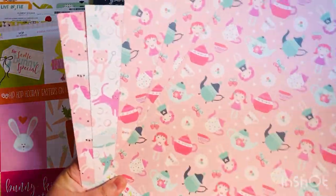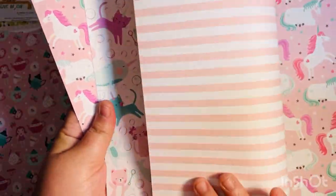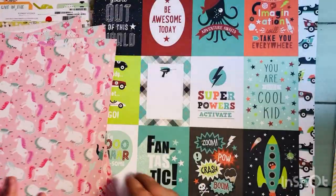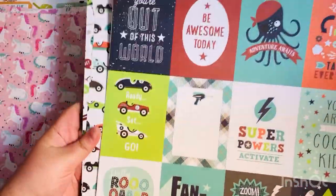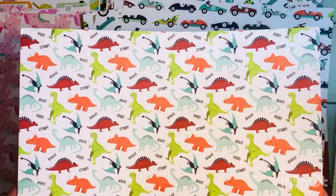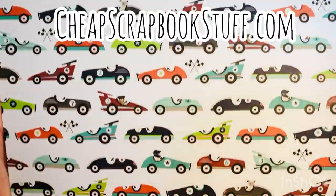I try to tag the 25-cent sheets in the video so you can spot them. Other sheets were 59 or 69 cents plus an additional 25% off. The Imagine That boy collection sheets were priced the same. When I shop at cheapscrapbookstuff.com, I typically stock up on off-season items unless there are great deals on current season products.